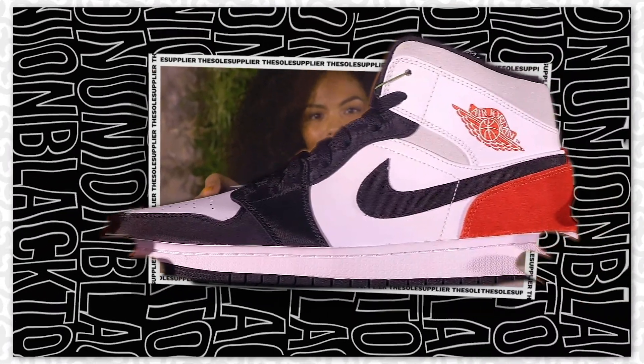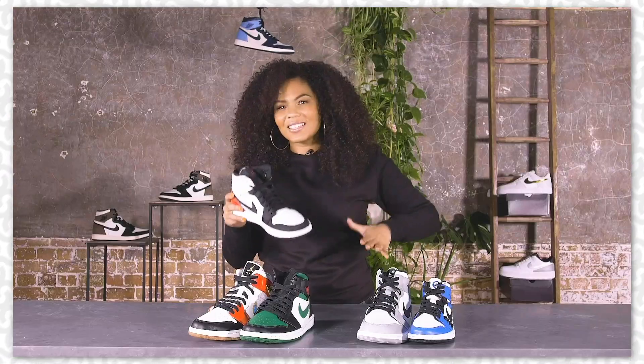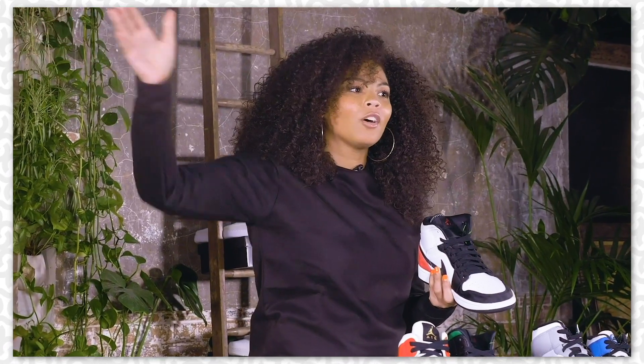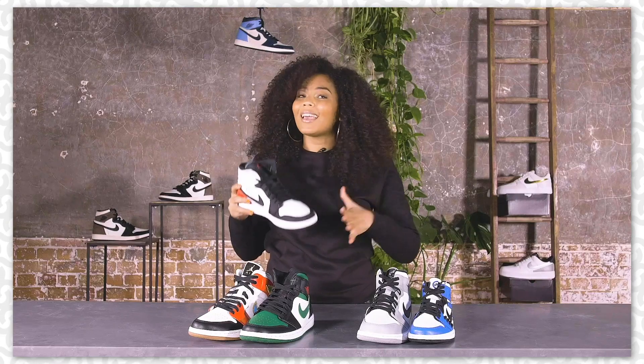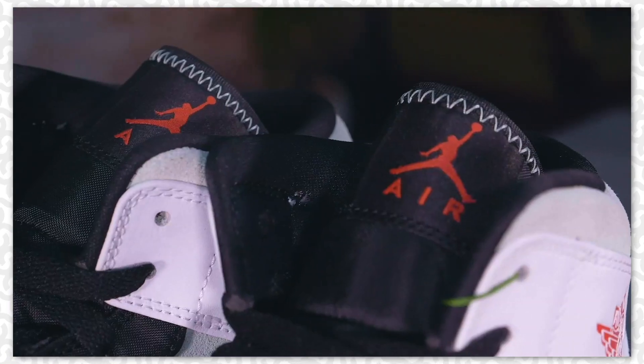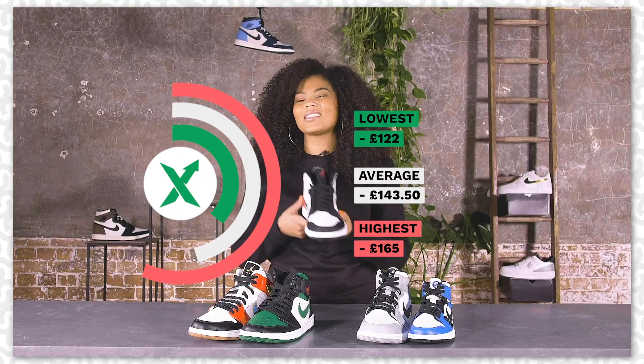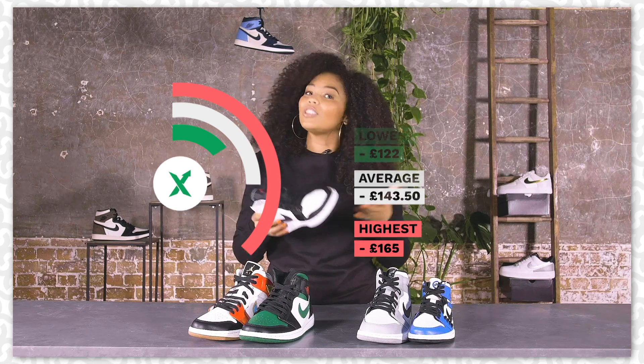Next up we've got the Mid-Union Black Toe colourway, reminiscent of the high unions which are going for loads of money on StockX at the moment, so you can get these for a steal in comparison. Prices start as low as £122 and go as high as £165 depending on your size.